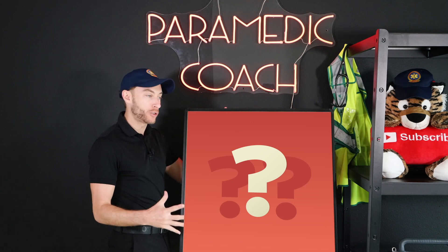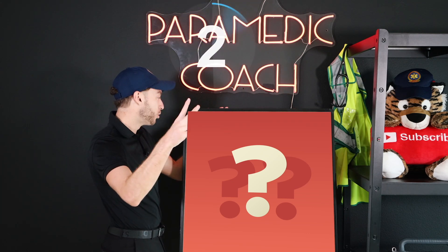And we're going to dive in to our practice question in three, two, one.